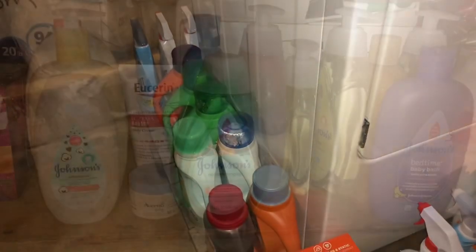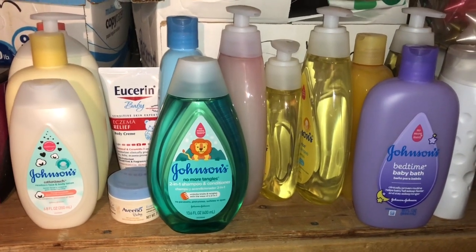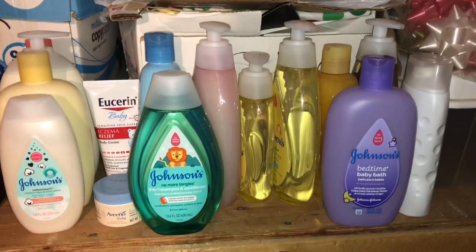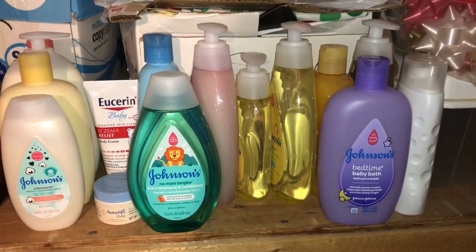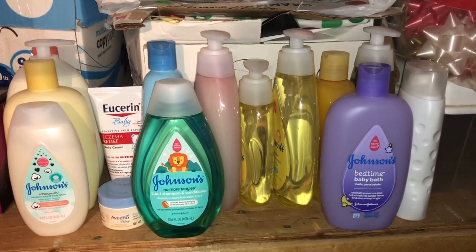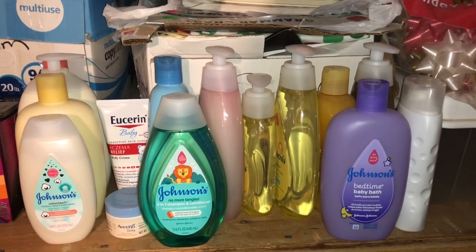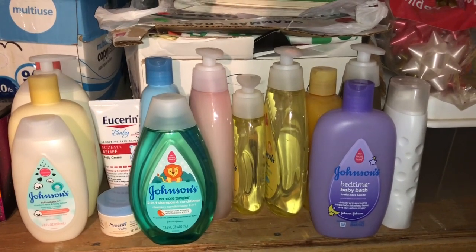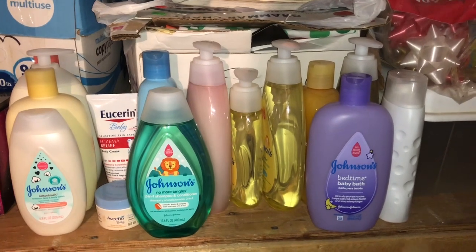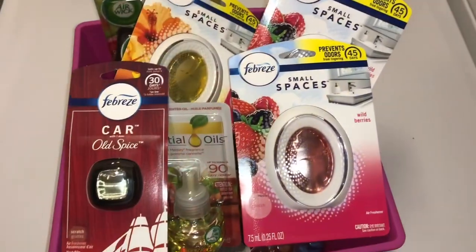I do have a few baby products here. My children are getting older so I don't really need baby products that much, but I still put lotion on my toddler out of habit. I have a few things of baby wash — I probably won't be buying any more baby wash unless we have another baby, which we're not planning on right now.